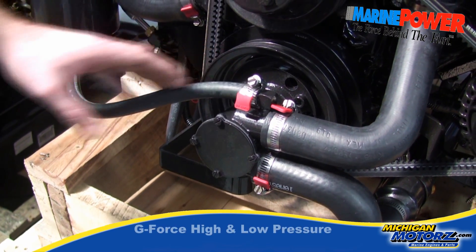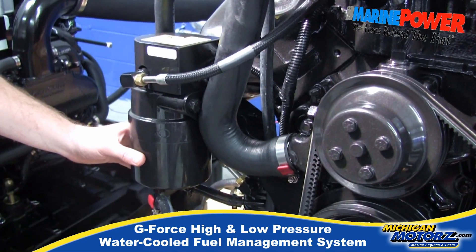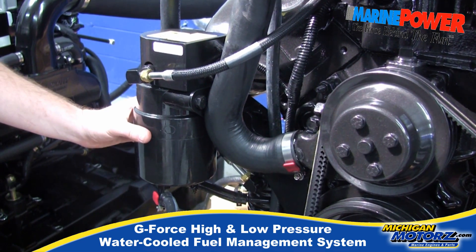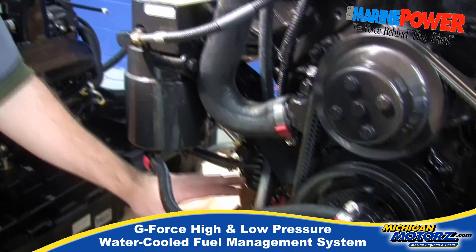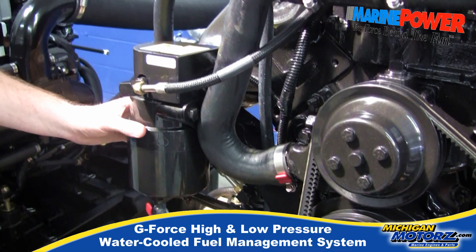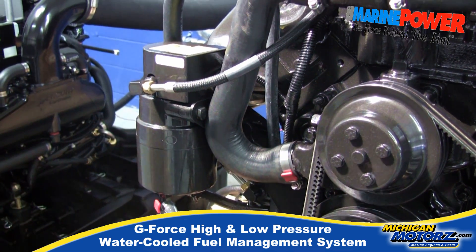A real nice feature is this line which supplies water to the cooling system for our fuel pump. So our fuel pump is going to be cooled — our high pressure pump and our low pressure pump. What that's going to do is prevent vapor lock on a warm summer day. Really nice feature that they've built.